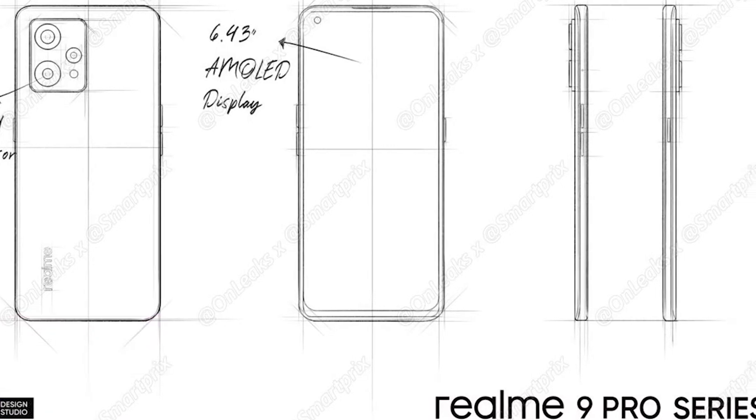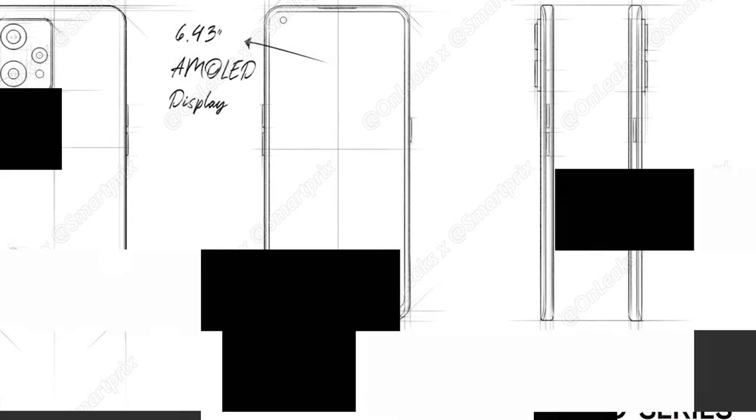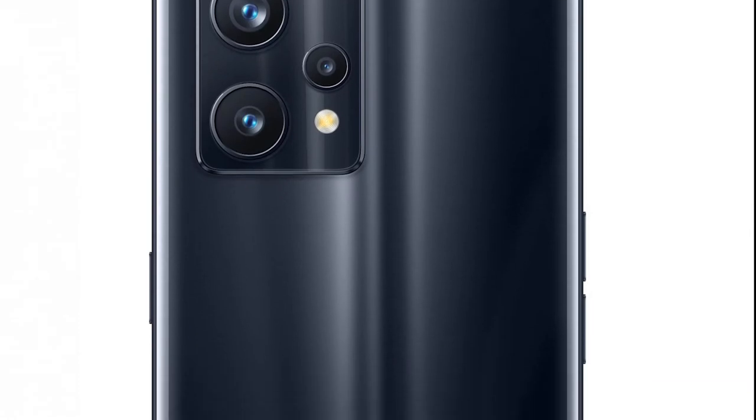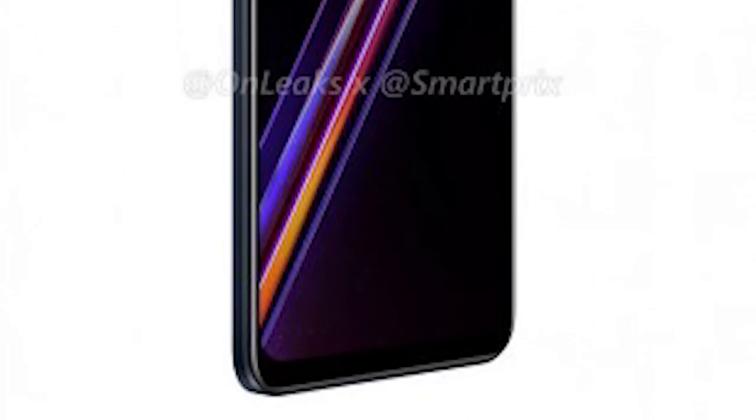Realme 9 Pro features a design similar to the Realme GT series, with a back design. On the front, you have a 6.59-inch Full HD Plus 120Hz Super AMOLED display. This display has fingerprint sensor support, so the display side of Realme is the best.